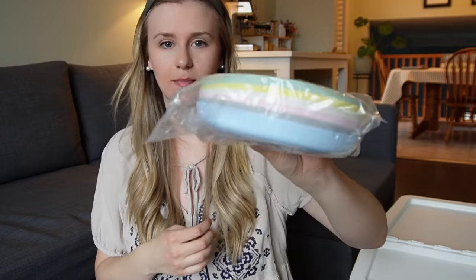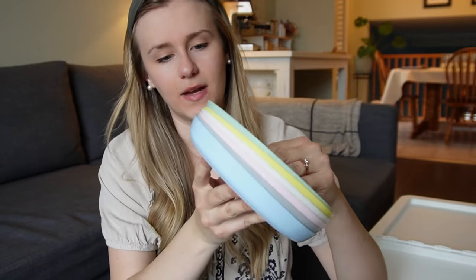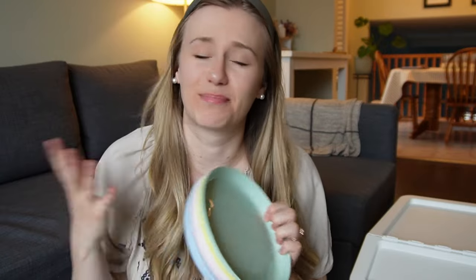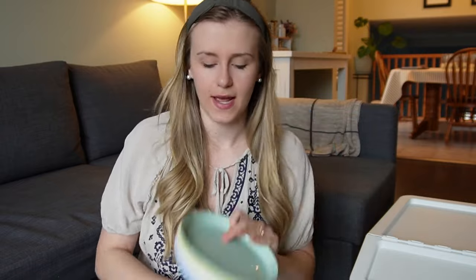I also got these plastic plates, which were really inexpensive. They're pretty popular — you've probably seen them before. They come in a pack of six. I thought these would be great for when Danny gets a little older, or if we have kids over. There have been multiple times when families from church or friends with little kids come over and I don't have plastic plates for them. They also have bowls, cups, forks, and spoons, but I just got the plates.